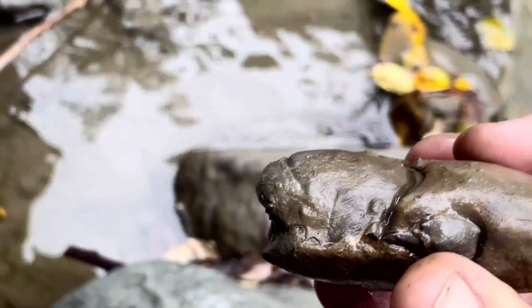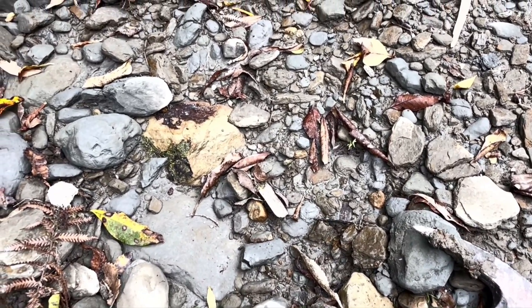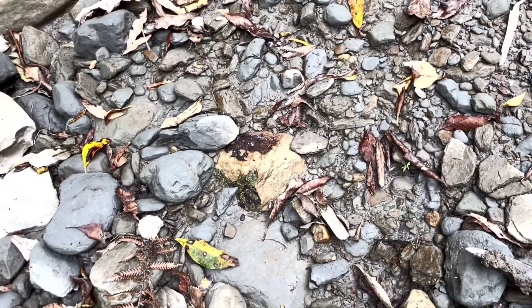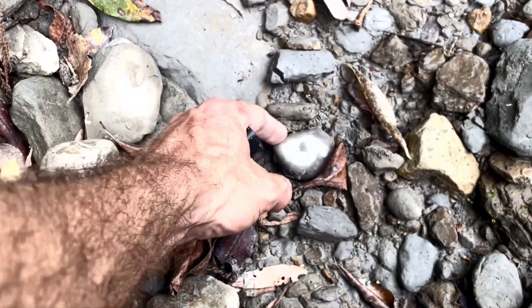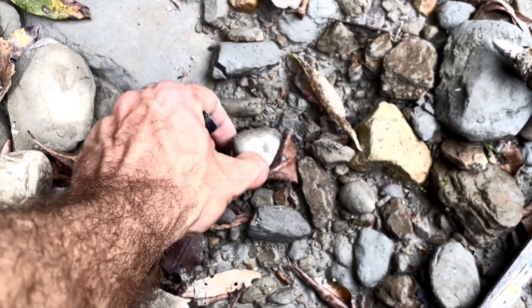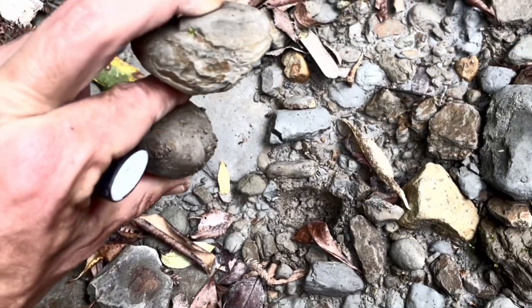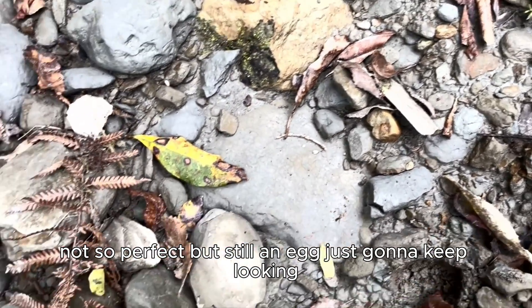It's a nice little egg. Perfect little round egg — not so perfect but still an egg. I'm just going to keep looking.